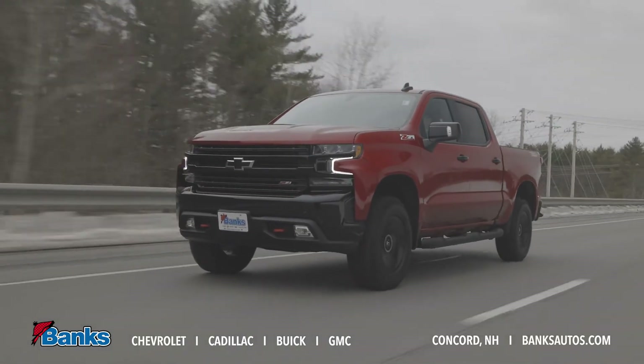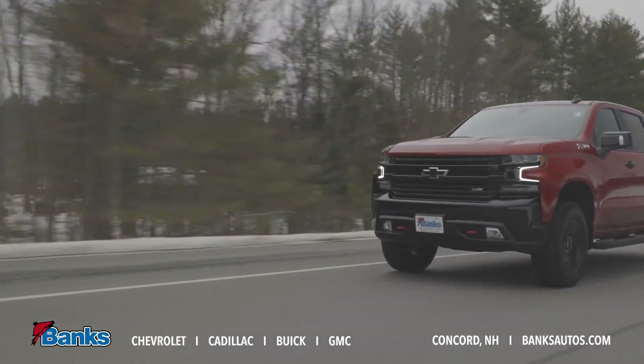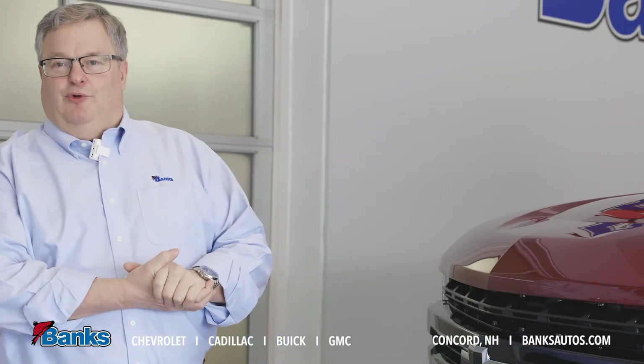Moving around to the side, you'll see it's got some additional blacked out features like the mirrors and door handles, and this truck's got some great looking black running boards.